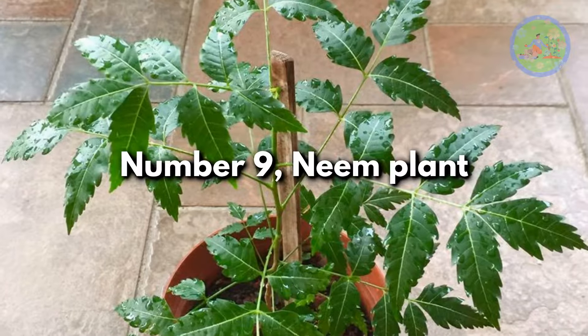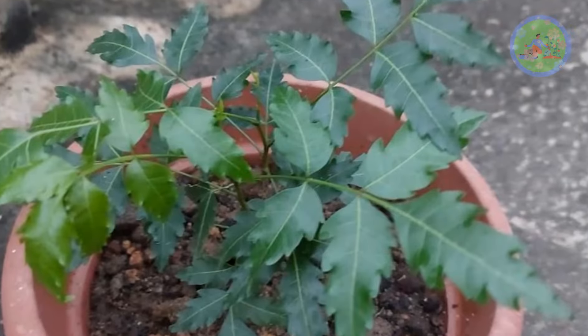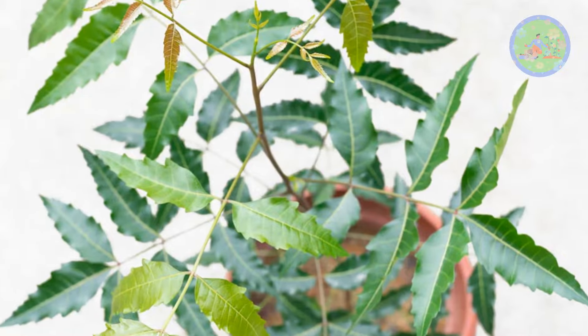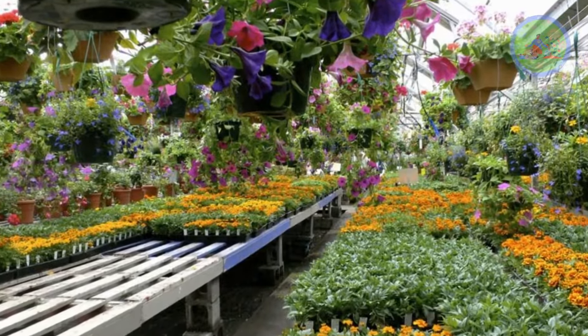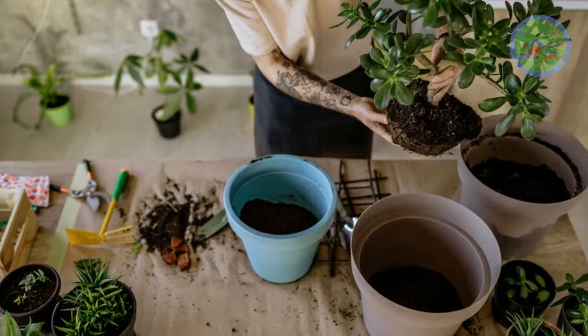Number 9: Neem Plant. Neem Plant offers multiple advantages to human beings, from antimicrobial characteristics to cleansing the air around us. It treats a variety of illnesses and also serves as a natural insecticide. Buy some of these plants from nurseries, take care of them, and grow them in your indoor or balcony garden.